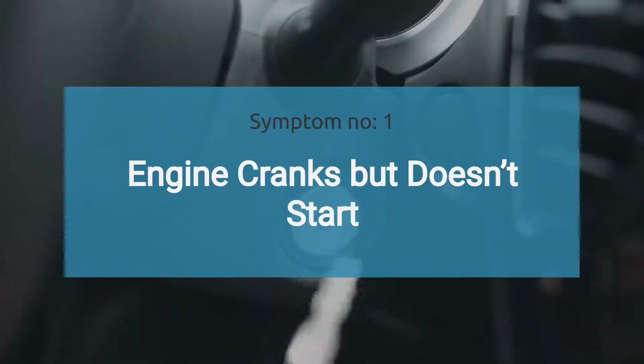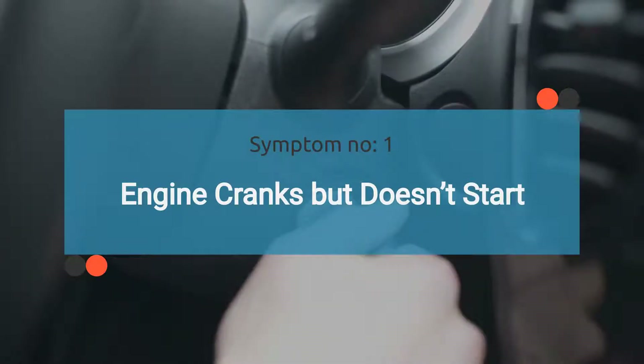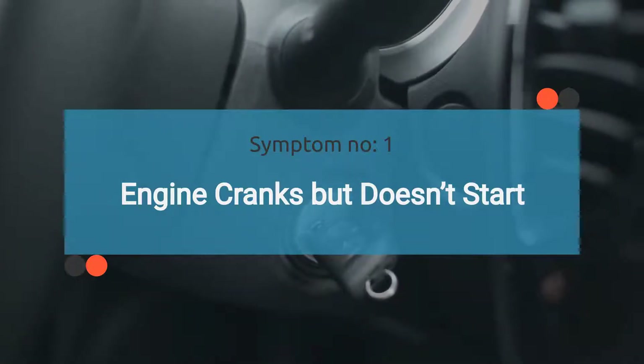The number one symptom is the engine cranks but doesn't start. If the relay fails, the fuel pump won't receive power, causing the engine to crank but not start due to lack of fuel.